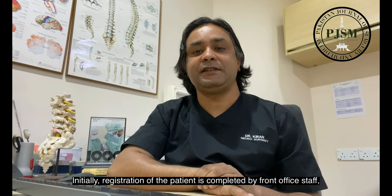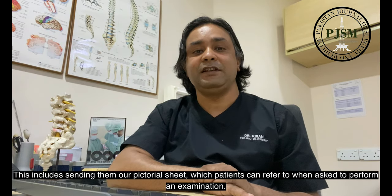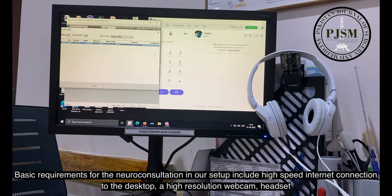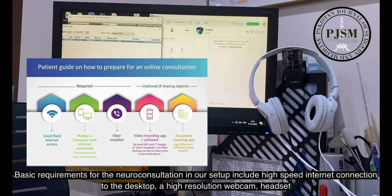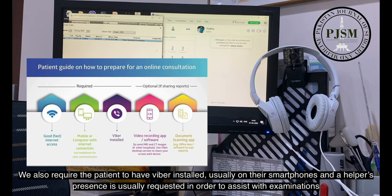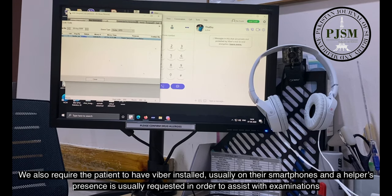Initially, registration of the patient is completed by front office staff that are trained not only to obtain history and any past records or test results, but also to inform about how the online consultation will proceed. This includes sending them our pictorial sheet which the patient can refer to when asked to perform an examination. We also require the patient to have Viber installed on their smartphones, and a helper's presence is usually requested in order to assist with examinations.